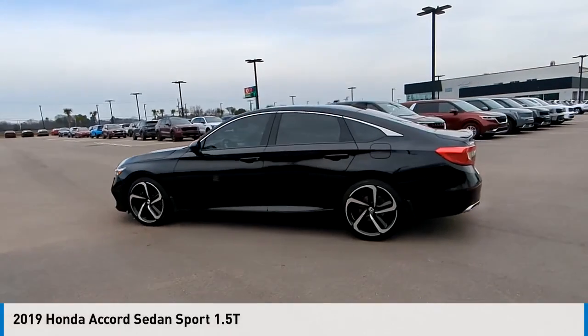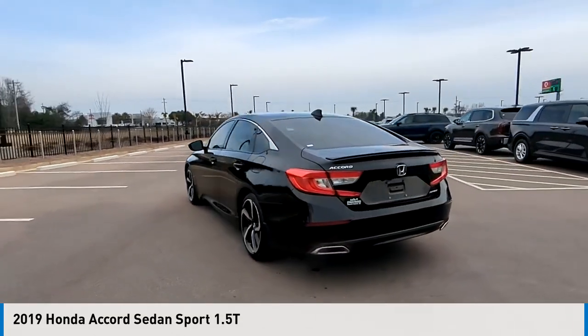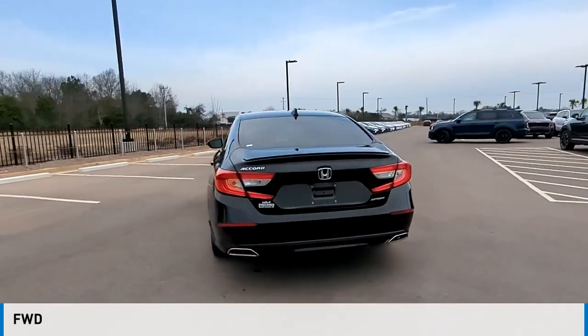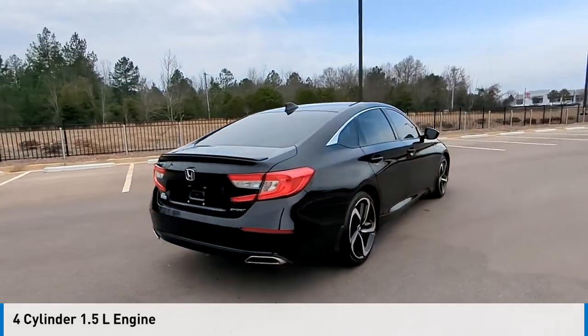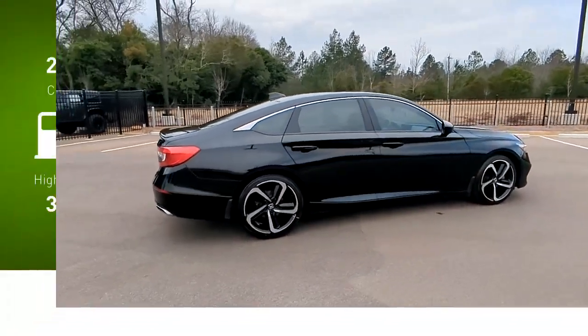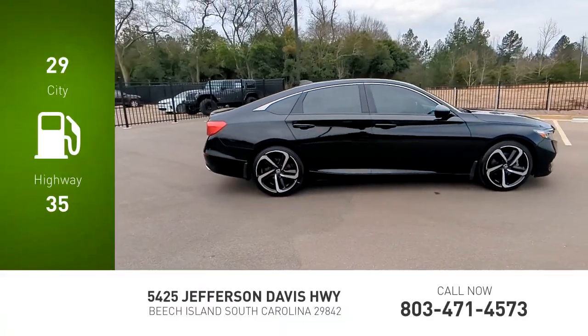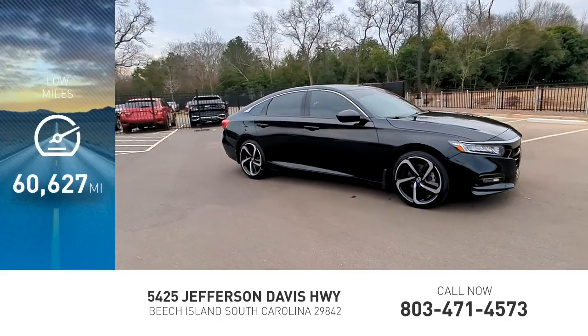Make a great choice today with the 2019 Accord. This vehicle is powered by a front wheel drive, 4 cylinder, 1.5 liter engine and comes with a continuously variable transmission. Great fuel efficiency saves you money by requiring fewer trips to the gas station. This vehicle has less than 65,000 miles.